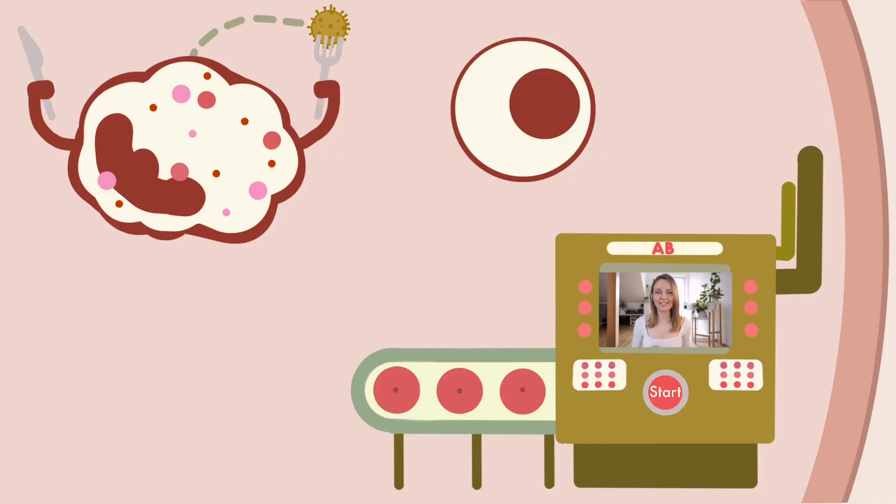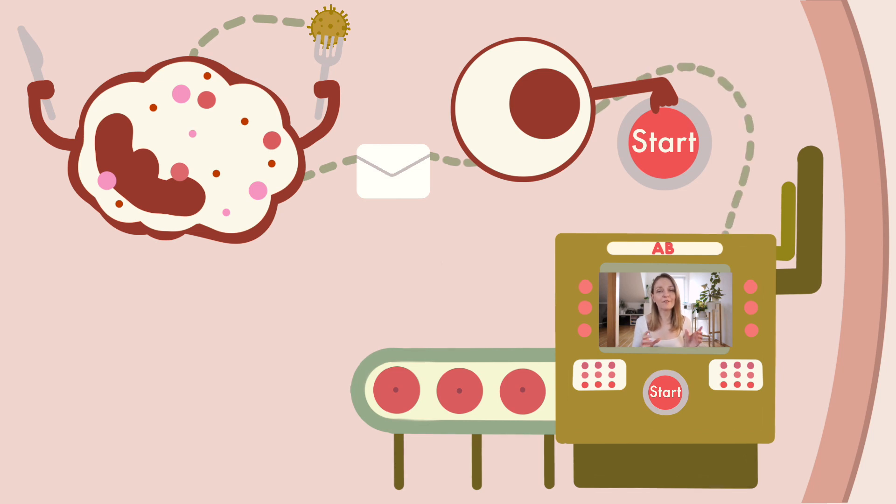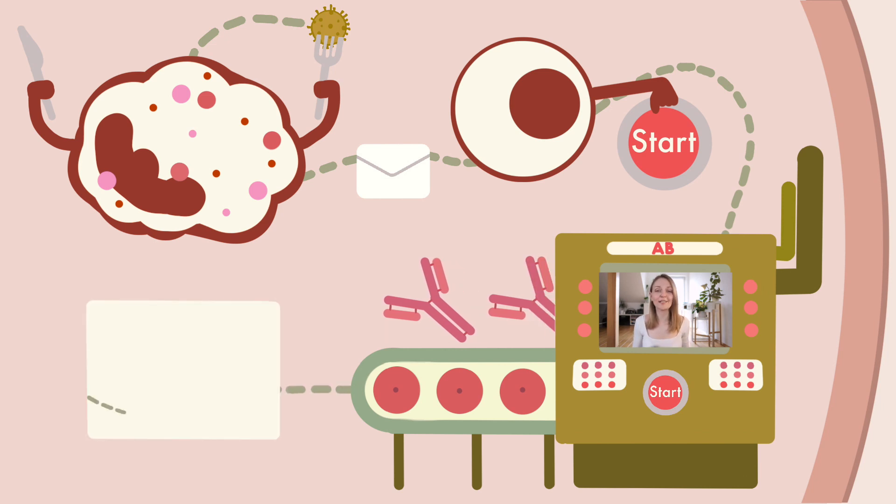When the granulocyte digests the virus, it sends a signal about the virus's characteristics — we call these antigens — to another cell: the lymphocyte. This little guy is the main problem solver. It produces antibodies which perfectly fit the antigens of the digested virus. Now the organism has a perfectly designed army to chase the virus away. The lymphocyte also saves this recipe for the specially designed antibodies in its memory, so that the next time it meets this virus, it can attack immediately.